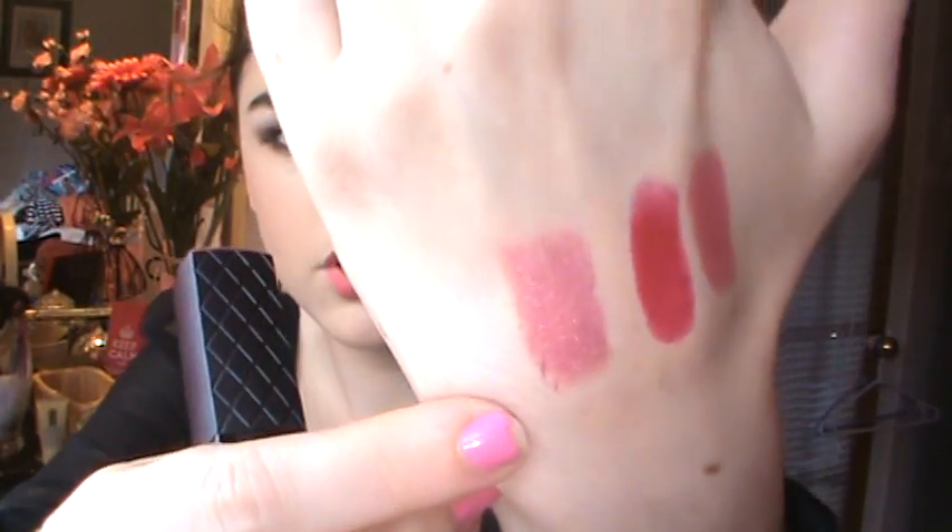I also got this Revlon lipstick — basically everything I got was Revlon, except the foundation. This one is in Mauve. I was looking for a great fall color, and this is it. My nails are chipped and bright pink — they don't really match my outfit, but whatever.